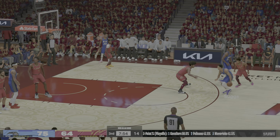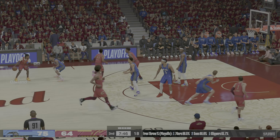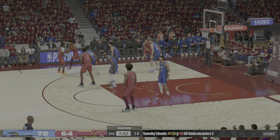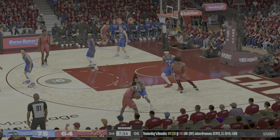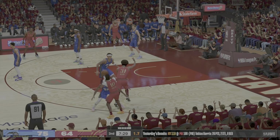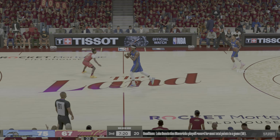Here's Suggs, checked by Mitchell — charity-stripe shot. Suggs, no good. That miss is why teams try to avoid the mid-range jumper these days. Garland finds Mitchell, back to Garland — now on a screen, from deep — and Darius Garland with the three! Garland's got five points now in the quarter, and the defense is really allowing them too much room on the perimeter.